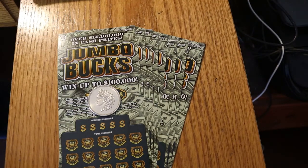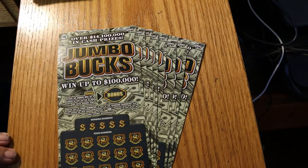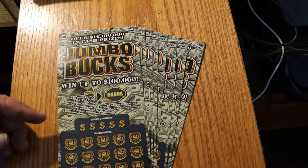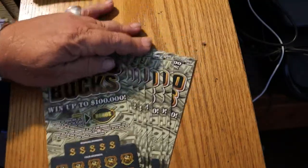Hello, YouTube. AZ Scratchers here with another Scratching Session. Today we have eight of the new Arizona $10 game Jumbo Bucks. It came out just a couple days ago. I've got tickets 017 through 024, book number 007314, and the odds are 1 in 3.49. It's an interesting game — it's got a match-your-number, and reveal a star symbol to win the prize. Whatever prize you get, there's a bonus box. Scratch the bonus box for a chance to win two times, five times, or ten times any prize won. That makes it kind of intriguing. Without further ado, we'll get underway with ticket 017.